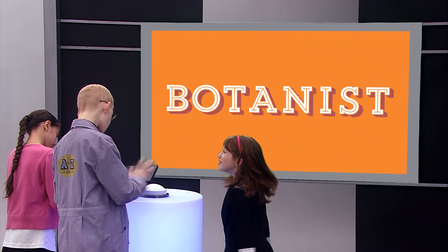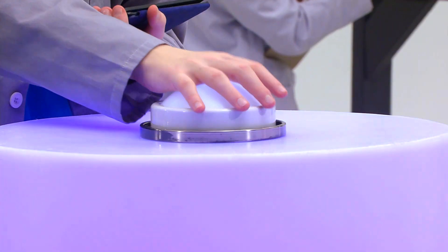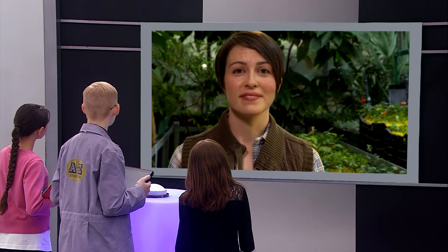Botanist. Who's been researching botanist? That sounds familiar. Isn't that like a plant doctor? It's more like a scientist who studies plants. To learn more, we're going to talk to Suzanne York, who's a botanist at the Cincinnati Zoo and Botanical Gardens.